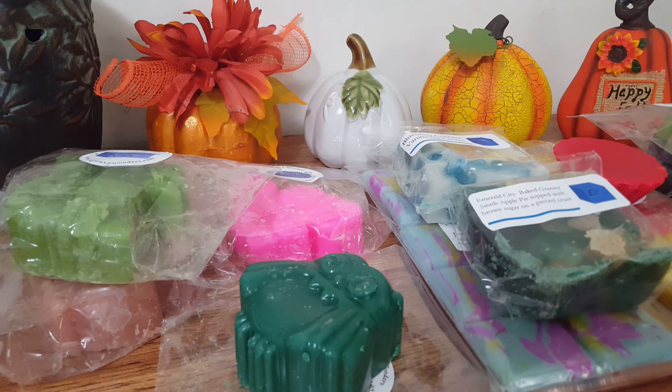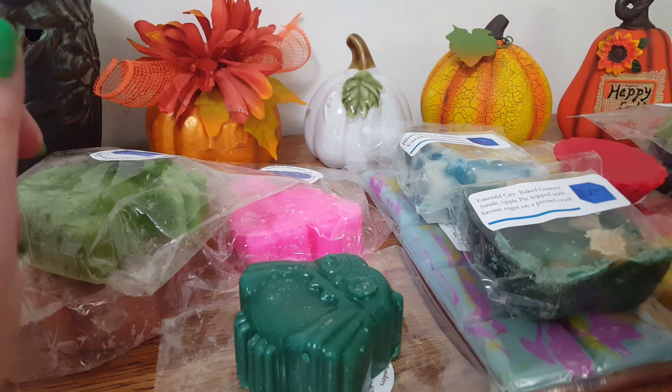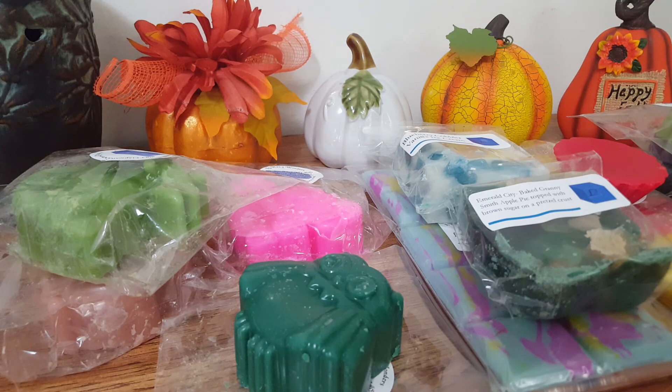Alrighty guys, that was it for my haul. I hope you enjoyed it — it was just a quick little haul. I didn't get too much this order because she has a really big scent restock list and there just wasn't a whole lot I wanted or really needed, since I have so much already and I don't want to feel overwhelmed. Anyway, thank you guys so much for watching. Bye!